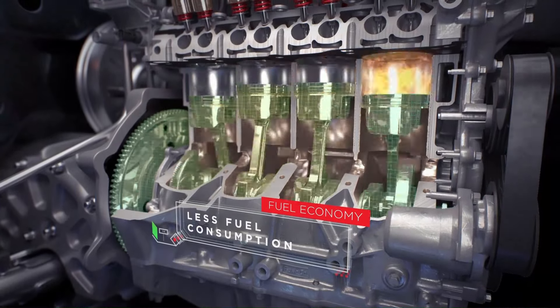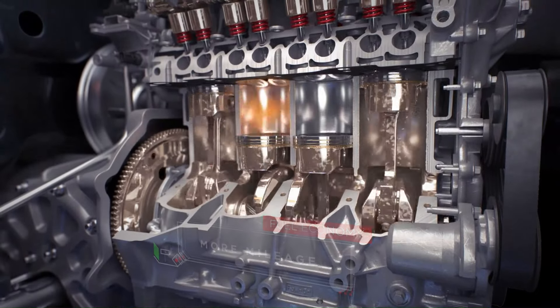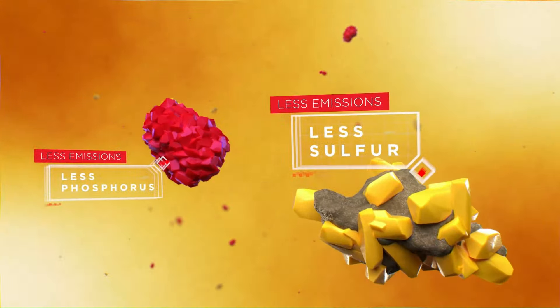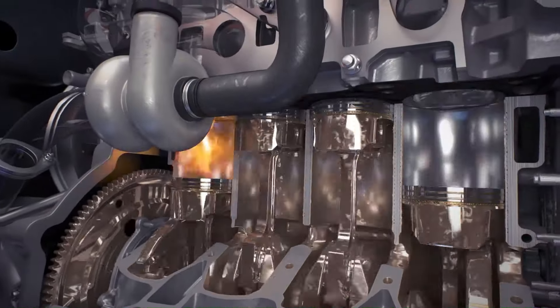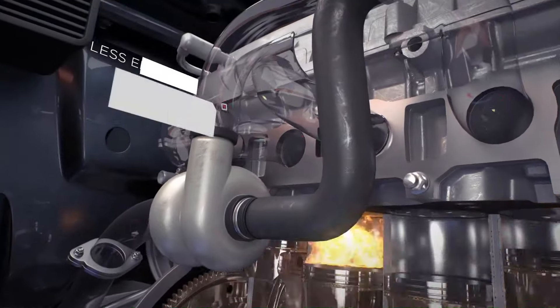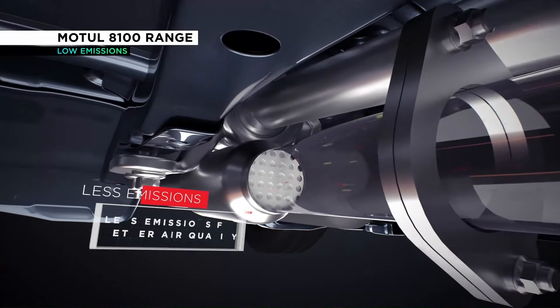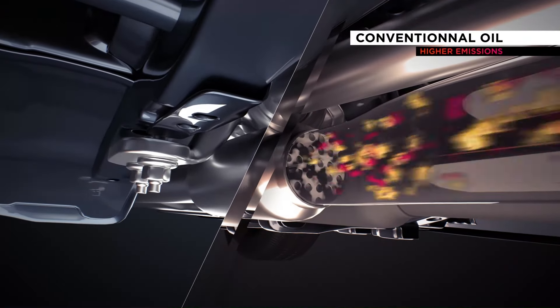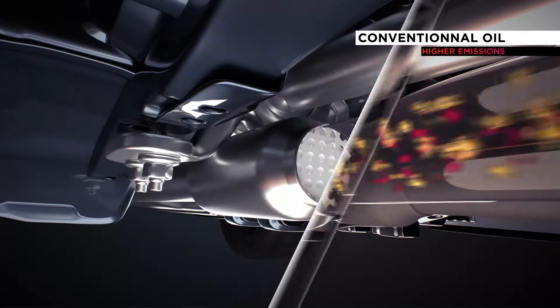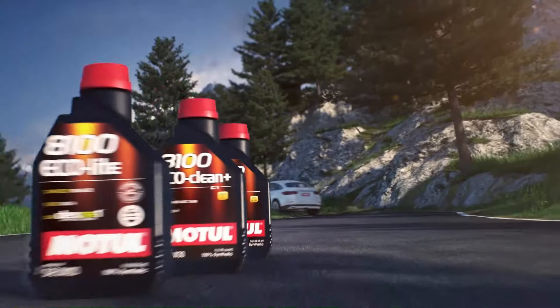Motul 8100X Premium Engine Oil is designed with environmental responsibility in mind. Its low-ash formulation helps minimize harmful emissions, contributing to cleaner air and a healthier environment. Additionally, the oil's extended drain intervals and superior thermal stability reduce the frequency of oil changes, resulting in less waste and lower overall environmental impact. With its exceptional performance, versatility, and environmental credentials, Motul 8100X Premium Engine Oil is the ideal choice for drivers who demand uncompromising quality and performance from their engine oil.